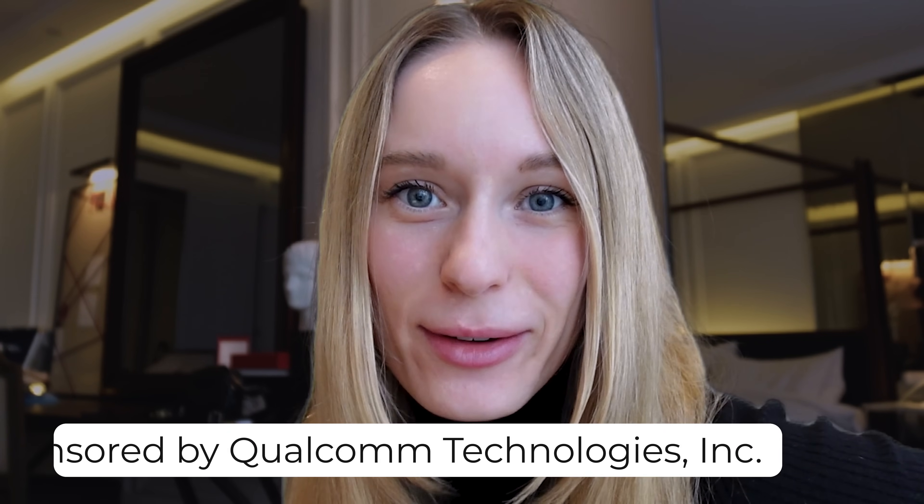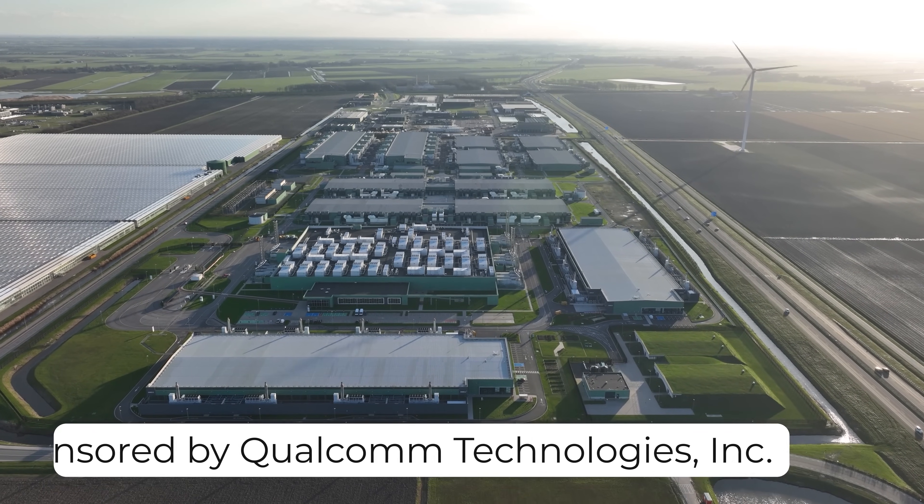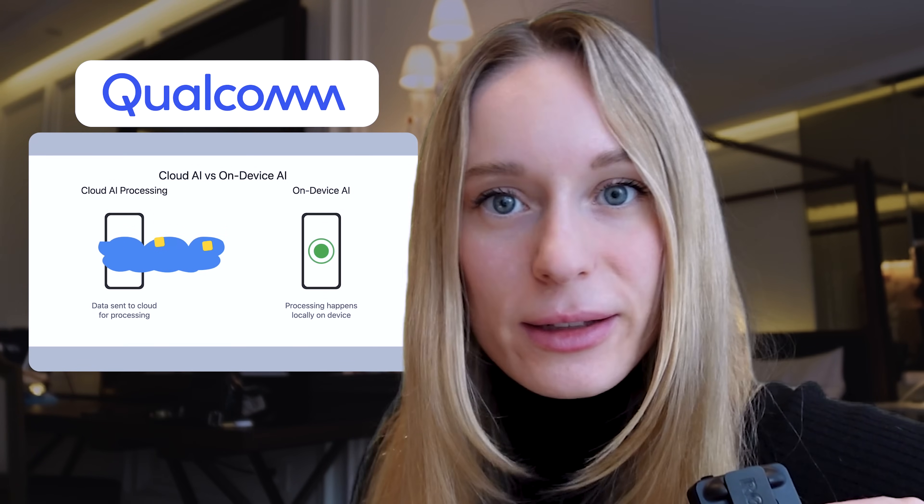What if I told you that the next big AI revolution isn't happening in some big tech company's data center, but right here in your pocket? This little device is about to become as smart as a supercomputer. On-device AI — and Qualcomm, they're leading the charge.